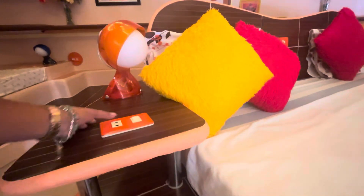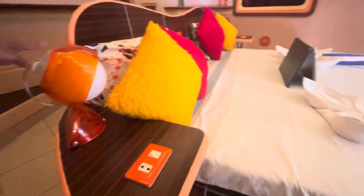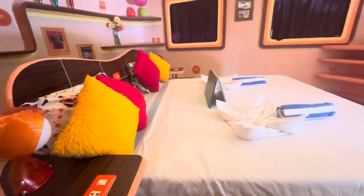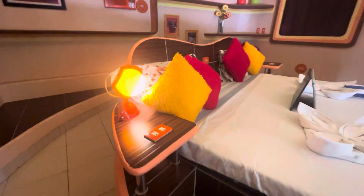You can plug your iPhone there — you can charge your cell phone right there. It's working now. Oh my god, it's so nice, guys!